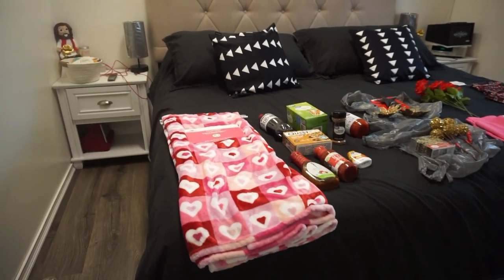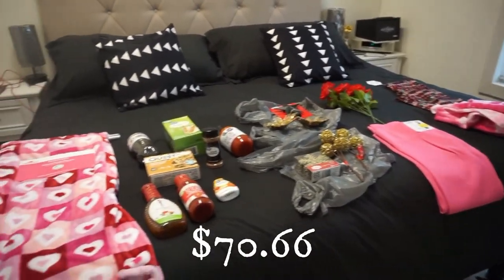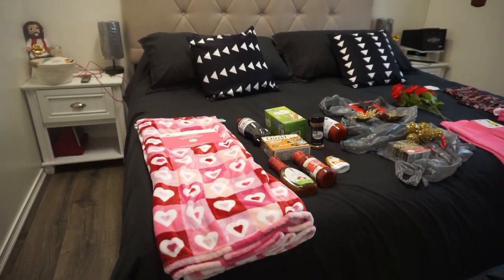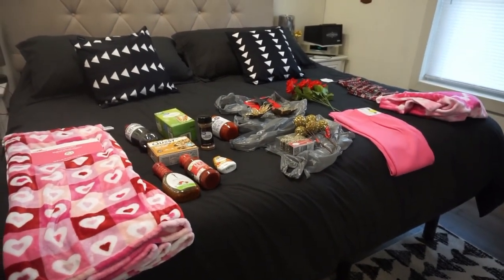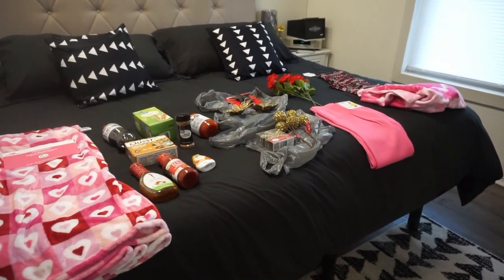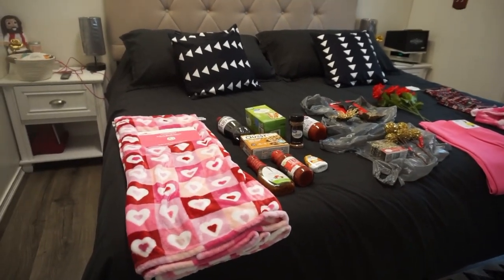Everything that's on the bed here I paid $70.66 for. I'm going to go through these items and give you the prices. I did pick up a few things that were clearance for Christmas — Walmart now has 75% off on their Christmas. And I also picked up a couple of things for Valentine's Day.